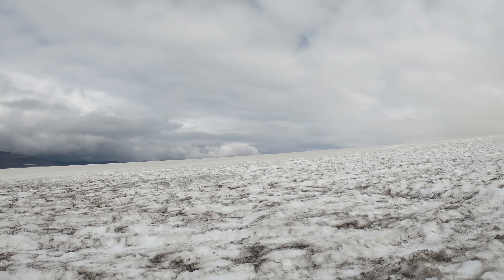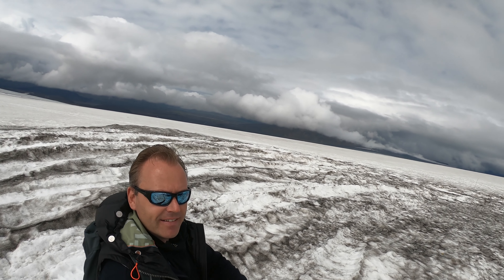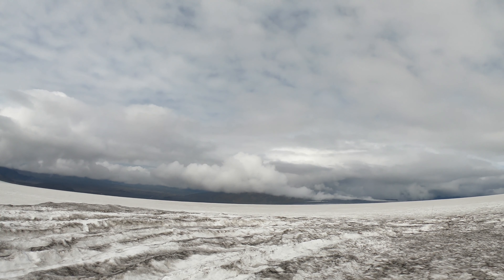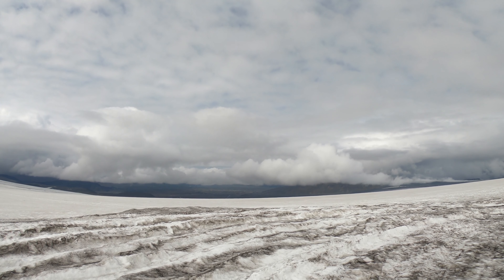And here again the glacier, unfortunately melting. I am now on the glacier. Very impressive.